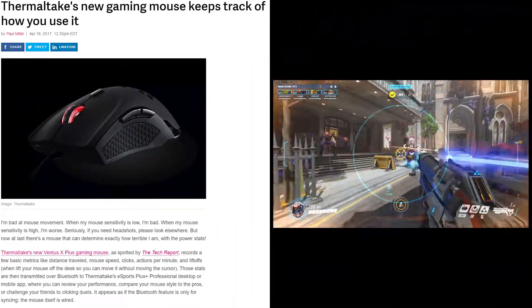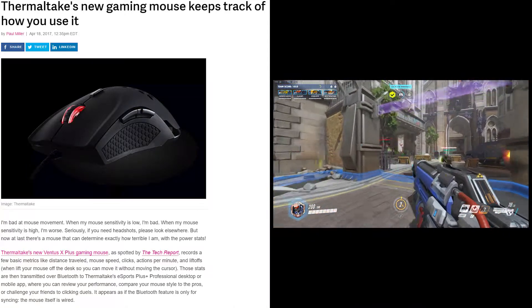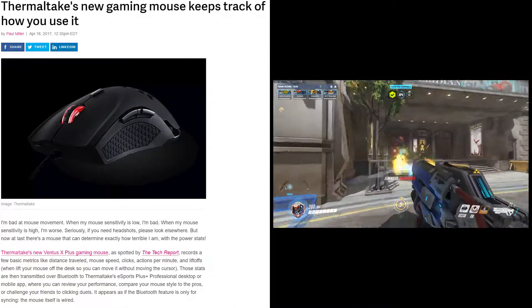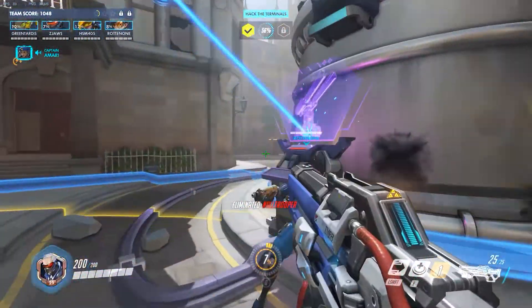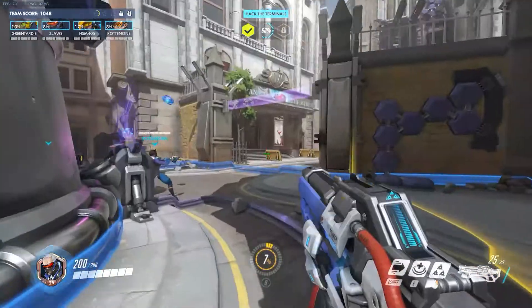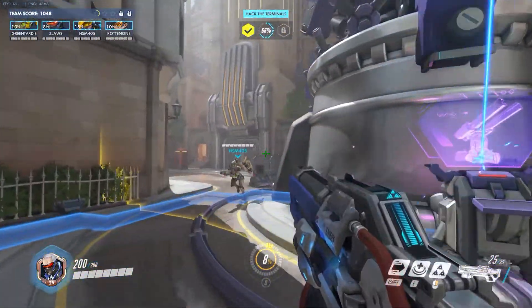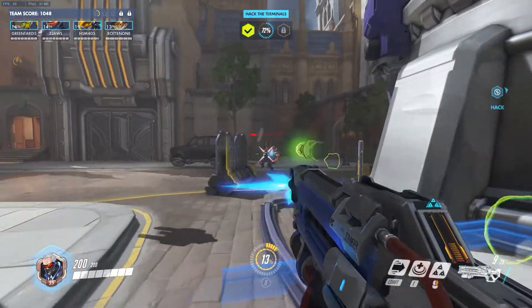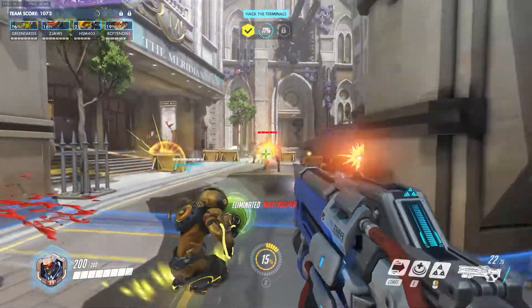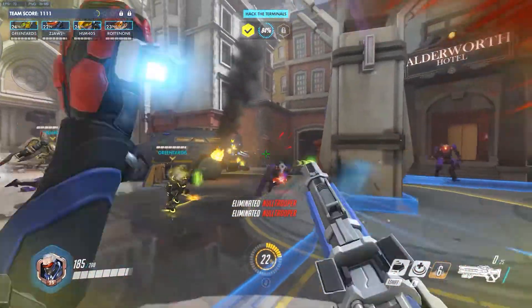Thermaltake's new gaming mouse just released and it records some pretty interesting statistics. Their software grabs data from the mouse and displays all kinds of information about exactly how you're using it. Things like distance traveled, mouse speed, actions per minute, and liftoffs are recorded, and then you can compare your results with the pro gamers. I know some other peripheral softwares are starting to do this, but Thermaltake's software looks very in-depth, and you can pick up the wired gaming mouse for 50 bucks right now.